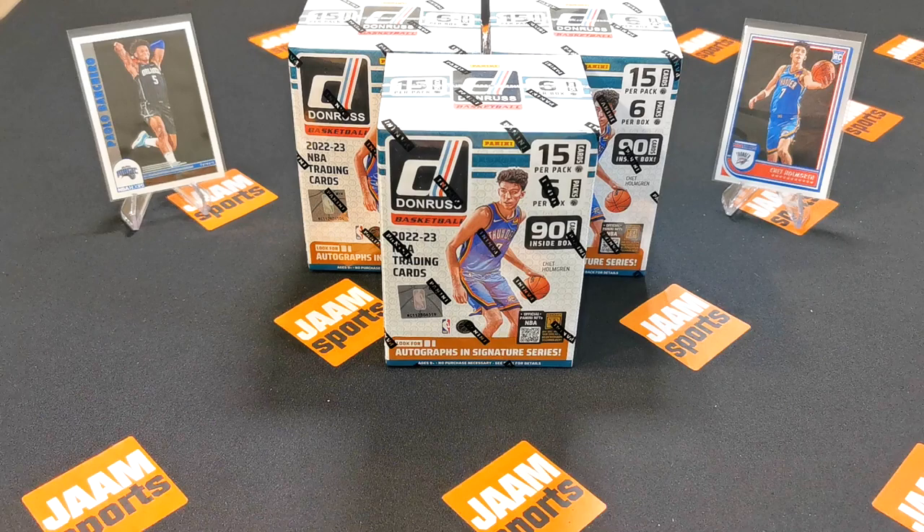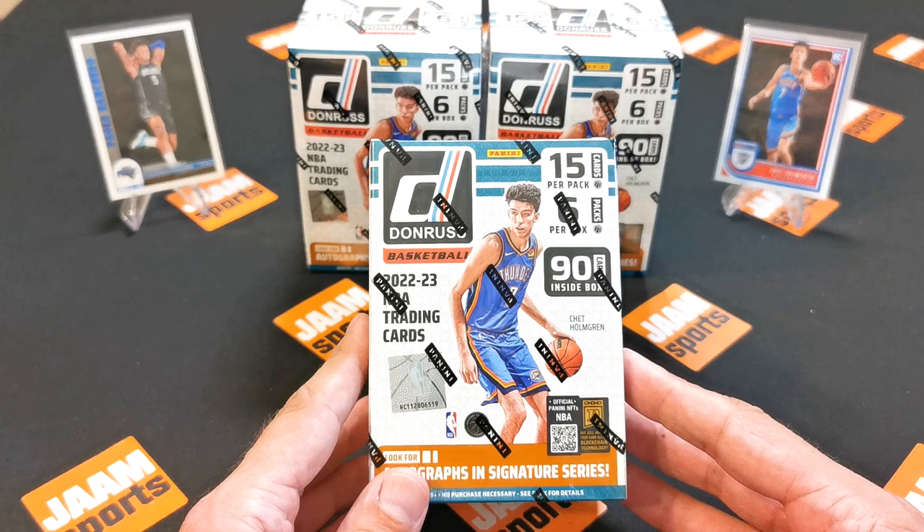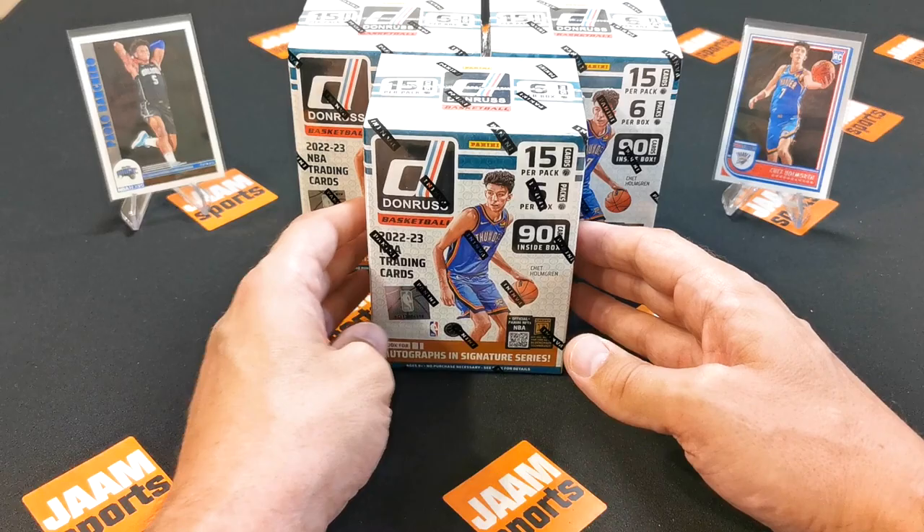Hi guys and welcome to today's video. Today I'm gonna open three boxes of 22-23 Donruss basketball. Those are the blaster boxes and each box contains 15 cards per pack and six packs per box.